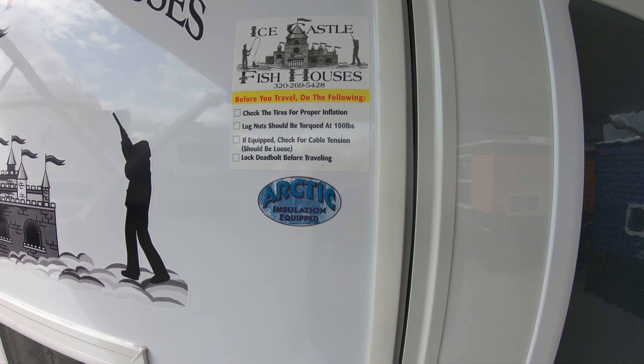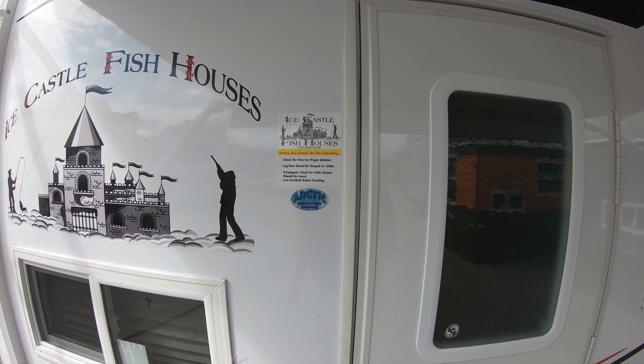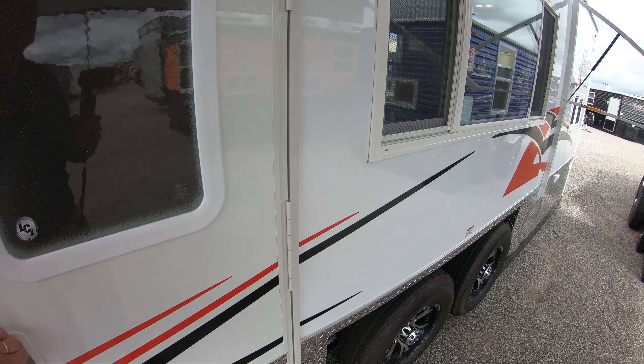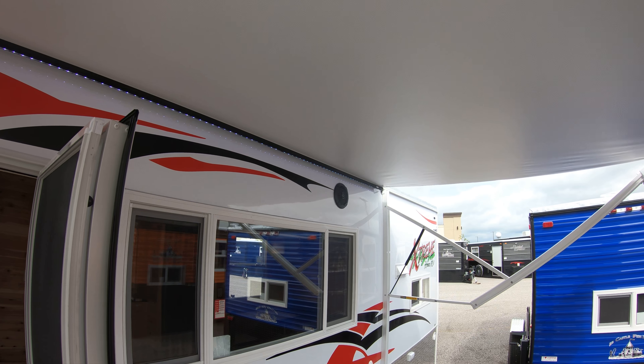This unit comes equipped with the Arctic insulation package. The roof, the walls, the floor — everything is spray foamed. There are also outdoor speakers here.